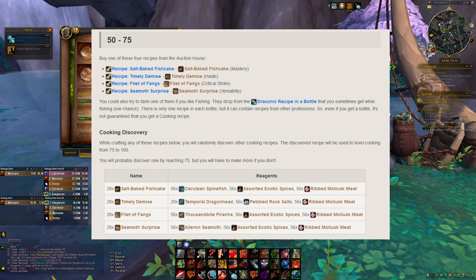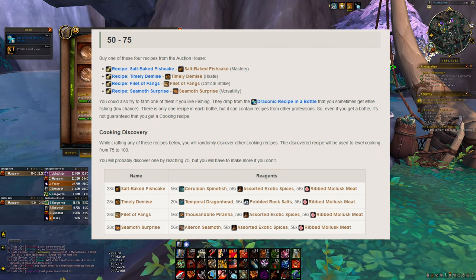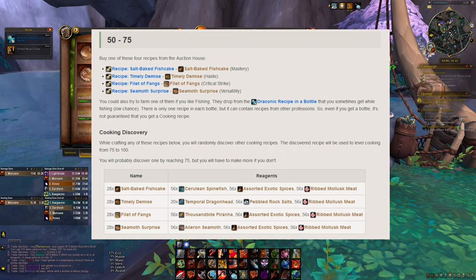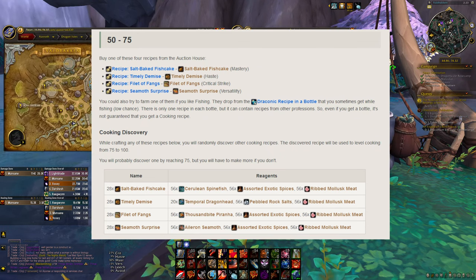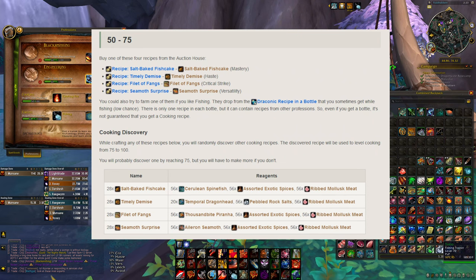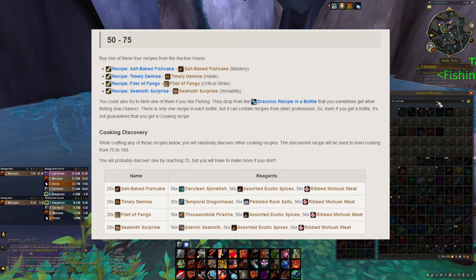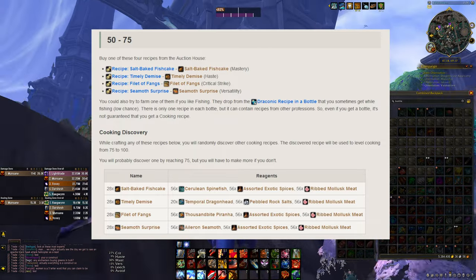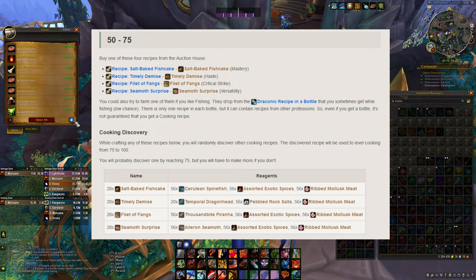So how did I get the Draconic Recipe in a Bottle and how long did it take? My fishing is at level 61 and I'm not wearing any special equipment. I didn't do anything in particular to get luck on this drop. I was just fishing in the Valdrakon area right next to Toklo, and I was able to get the Draconic Recipe from the fishing drop — and I think I just lost it.